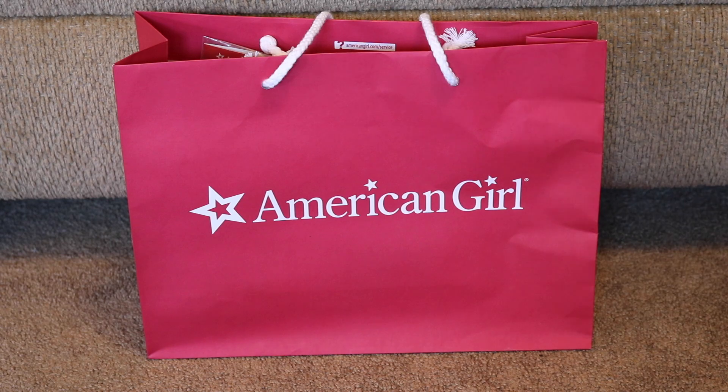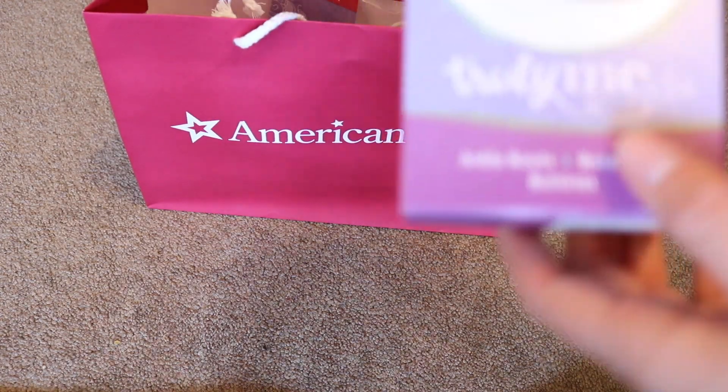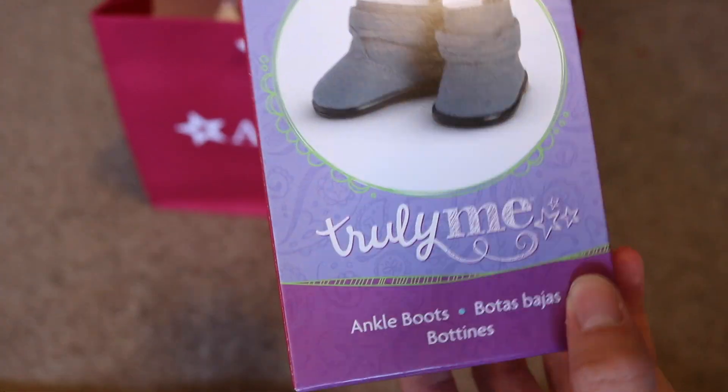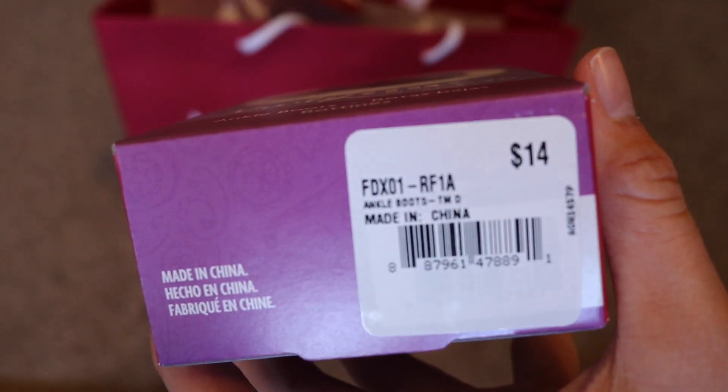please hit that subscribe button. The first thing that I got are the ankle boots from the Truly Me collection, and these are in the Mix-A-Match and these were $14.